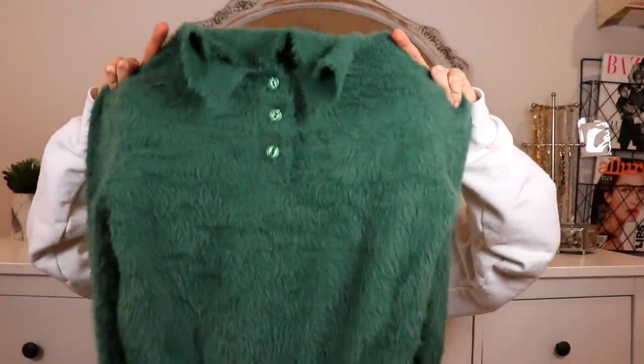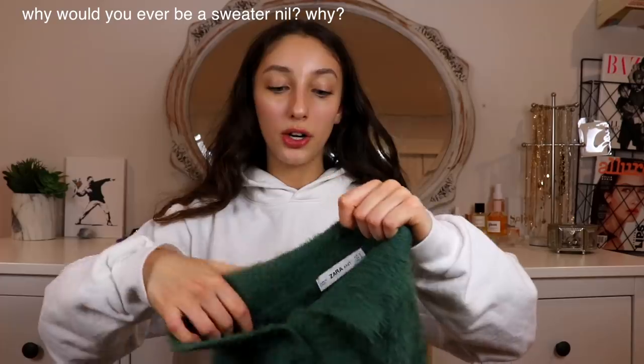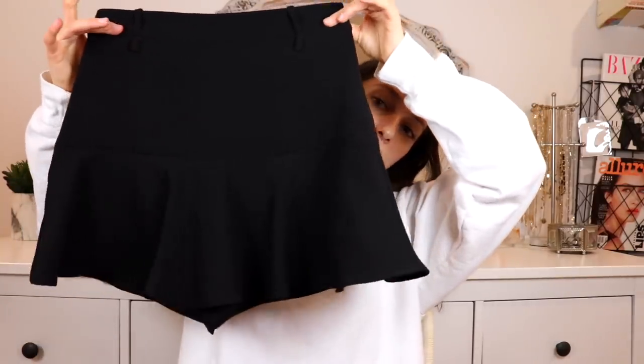Next up I got another sweater — I love this one. I've worn it a couple of times and actually wore it to the Moschino event. It's this dark green colored fuzzy sweater with a collar and buttons going down. I feel like if I were a sweater this would be it — it's so soft. This is a highlight of this haul.